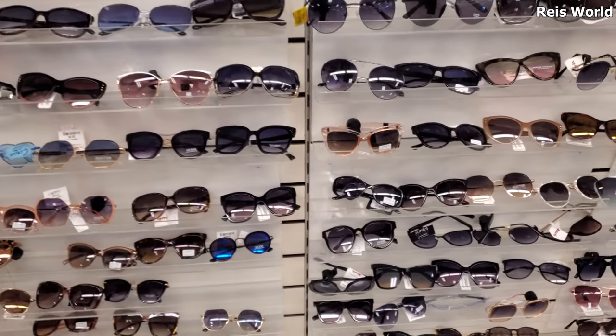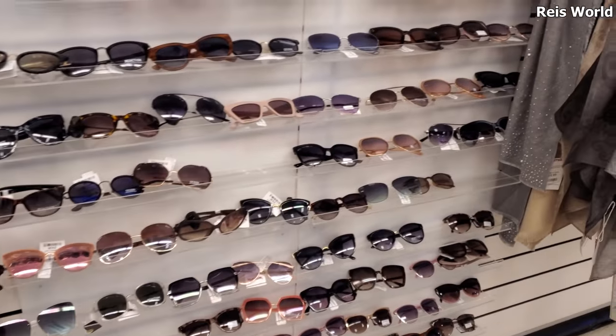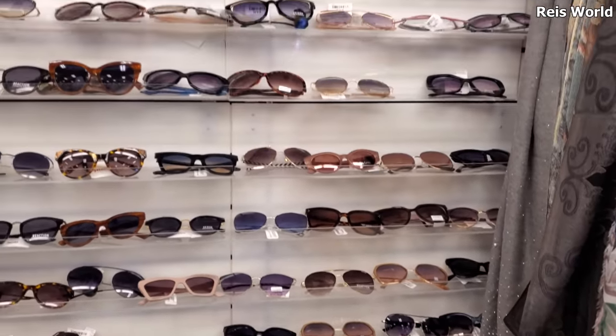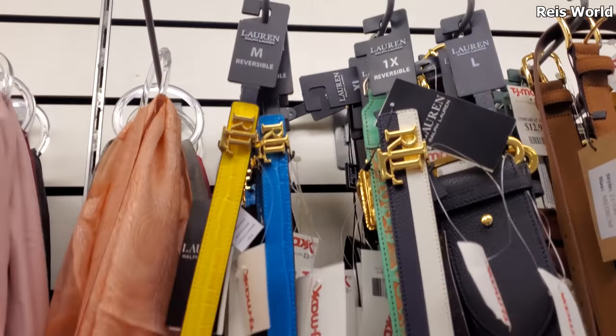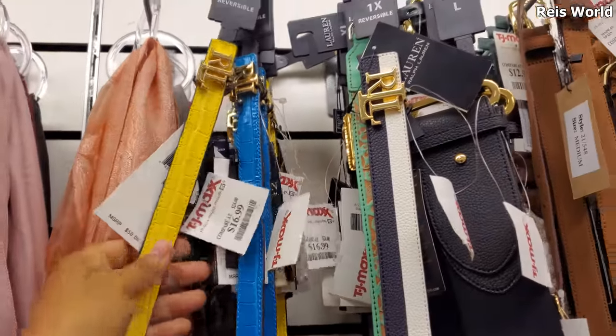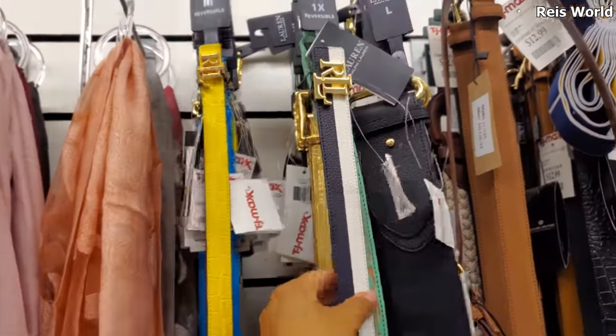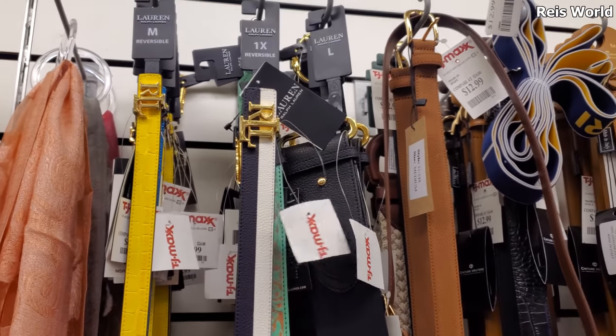I want to say most of their sunglasses are like 10, and possibly up - like Burlington, most of them are 10 to like 11. These Ralph Lauren belts are really really nice and they're new, so that's a new find. These are 17 - I love this yellow - and they have the black and navy or white, that's 17.